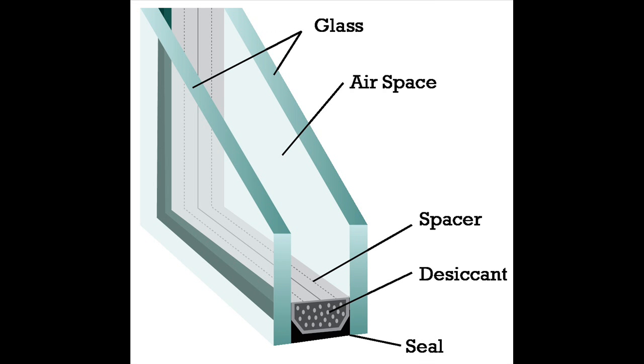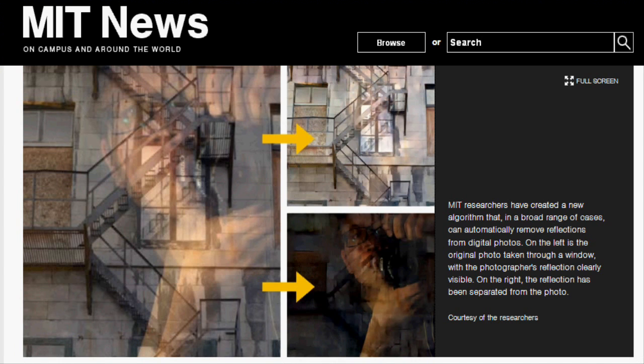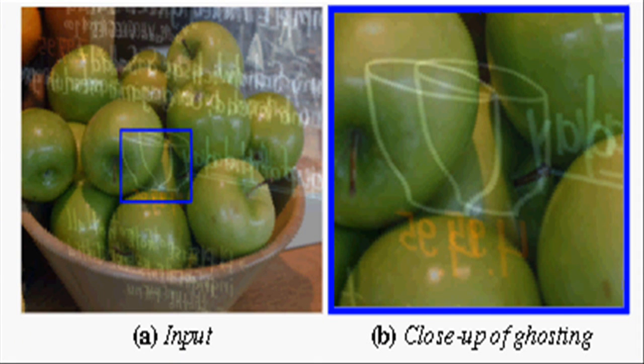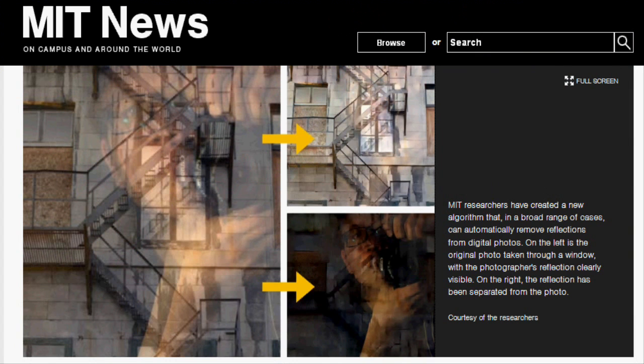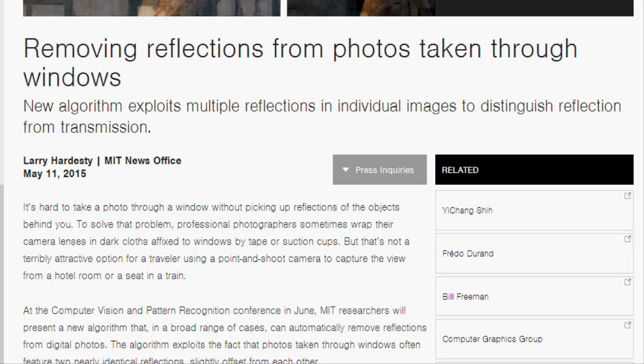With double-paned windows, there is one reflection coming from the inner pane and another reflection from the outer pane. Thick windows also usually produce a double reflection — one from the inner side and the other from the outer side.